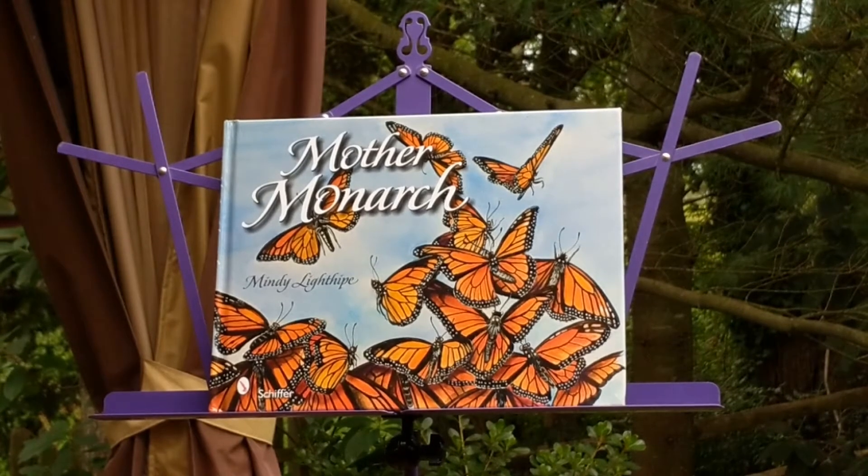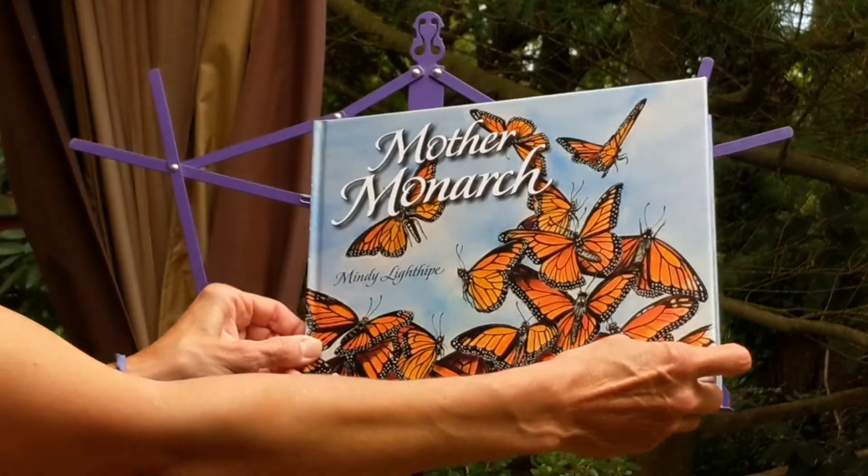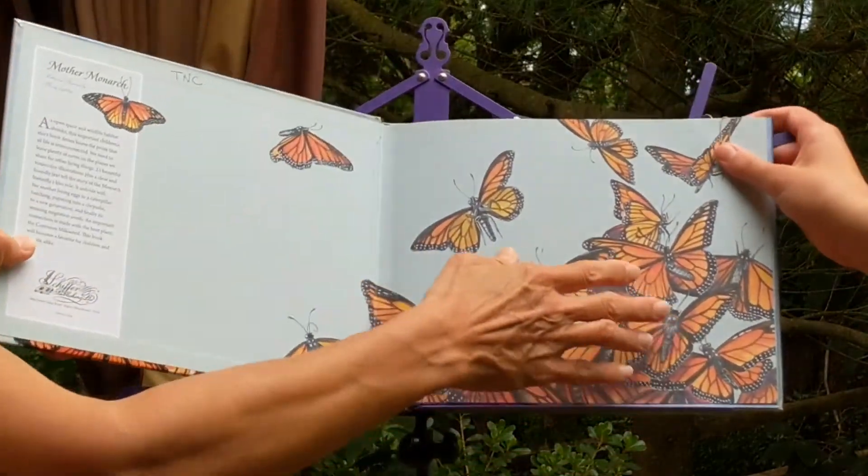Hello everyone, my name is Alexandria. I work as a naturalist for the Mercer County Park Commission at the Topohacke Nature Center. Today I will be reading Mother Monarch, written and illustrated by Mindy Lightype. This story is about the long journey taken by monarch butterflies every single year. Let's find out what happens.